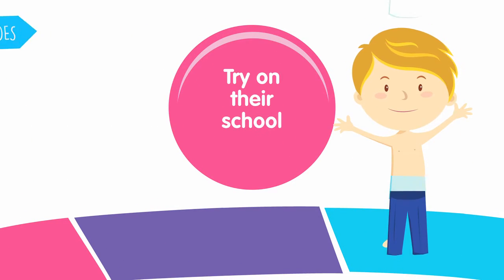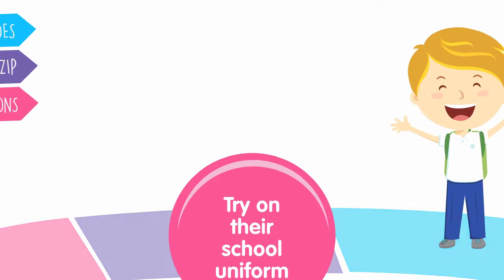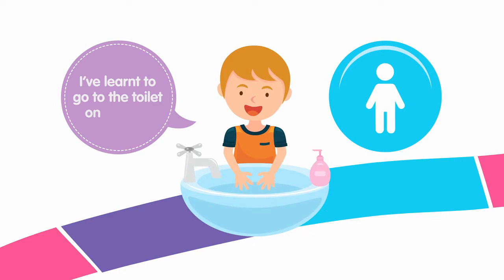If your child has a school uniform, let them practice putting it on using the zips and buttons. Help your child become independent by practicing going to the toilet by themselves and learning to wash their hands.